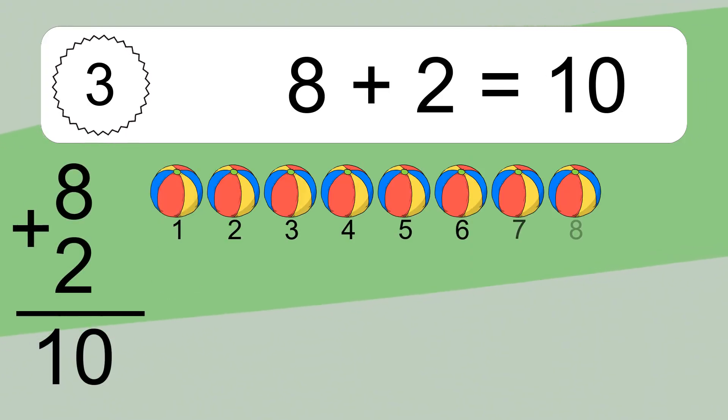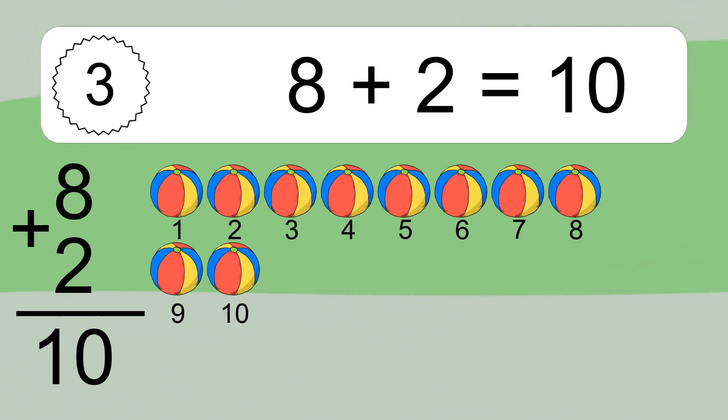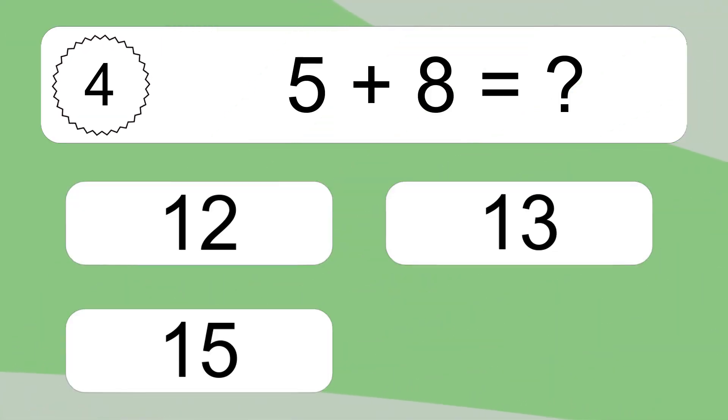Eight plus two equals what? Eight plus two equals ten. Let's count it: one, two, three, four, five, six, seven, eight, nine, ten. Five plus eight equals what?